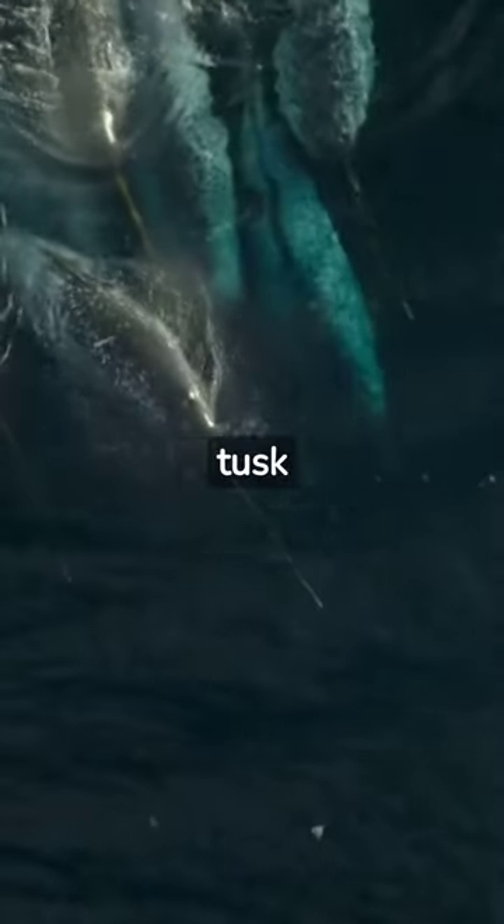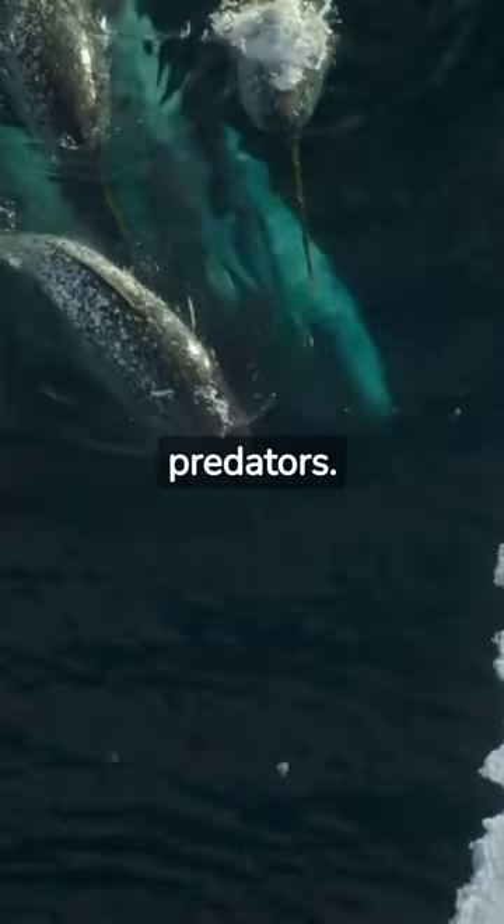Underwater, its long, spiral tusk appears like icicles, fooling predators. It's not just a horn — it's a deceptive tool.